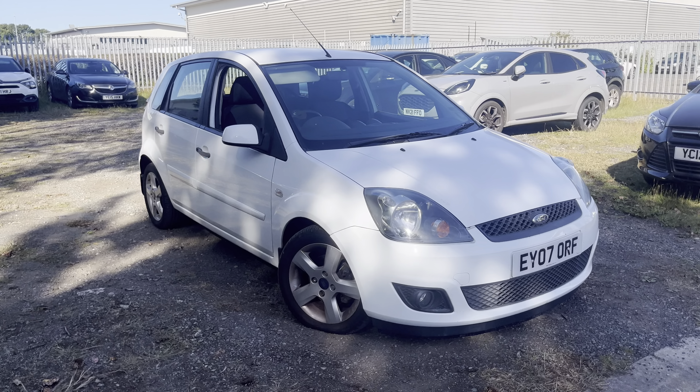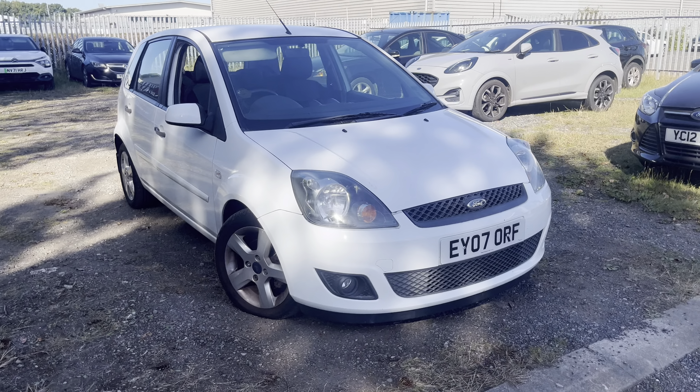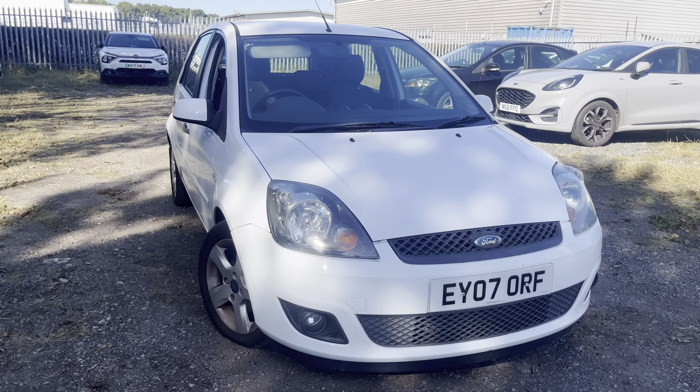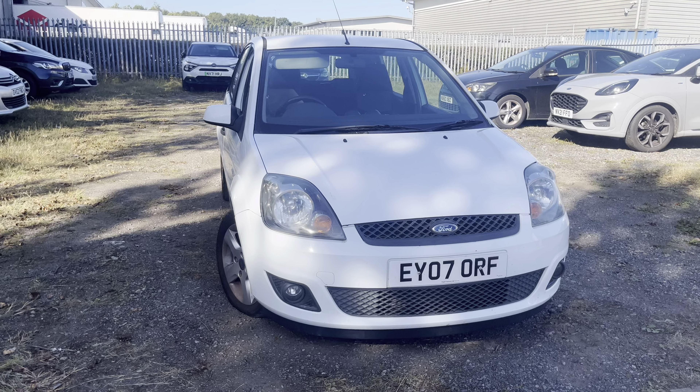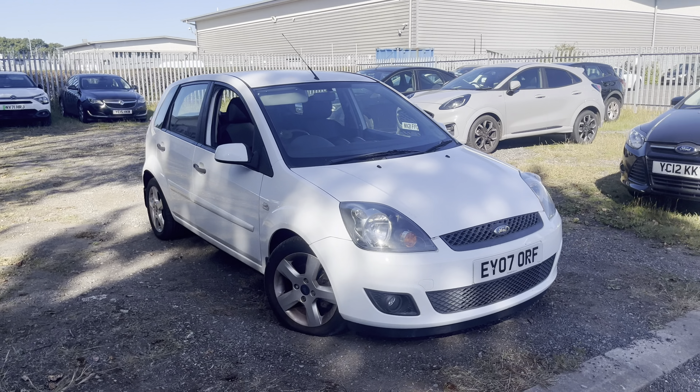Good afternoon ladies and gentlemen, welcome to Drive Motor Retail in Stockton. Up for auction today we have this 2007 Ford Fiesta. This particular model is the turbo diesel Z-Tex Climate, comes in arctic white with five doors.